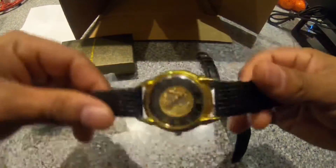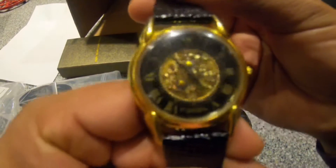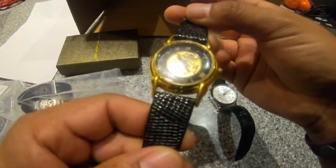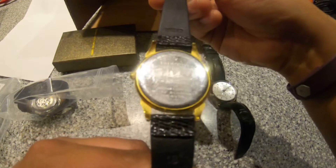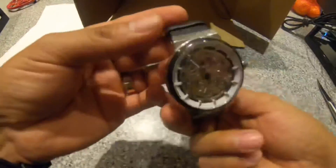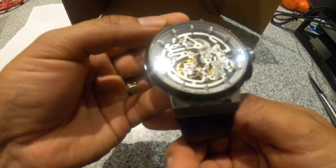This one is a Fossil automatic. I mean, it's not like I'm crazy about this type of watch, but it wasn't a lot of money, so whatever. I'll clean it up and wear it. If I decide that I like it I'll keep it; if not, I guess I'll sell it somewhere. This next one is a Kenneth Cole automatic.